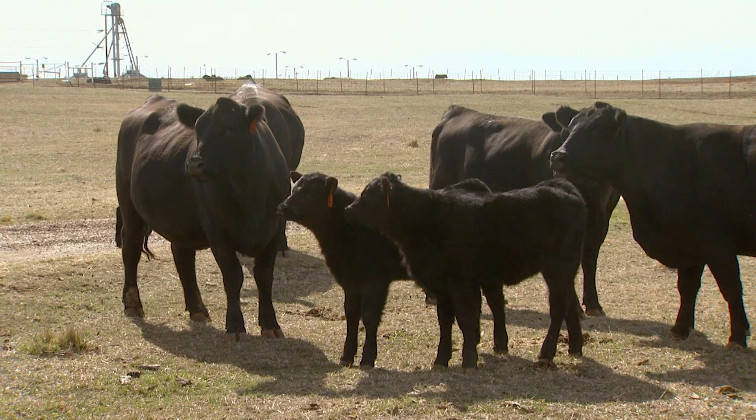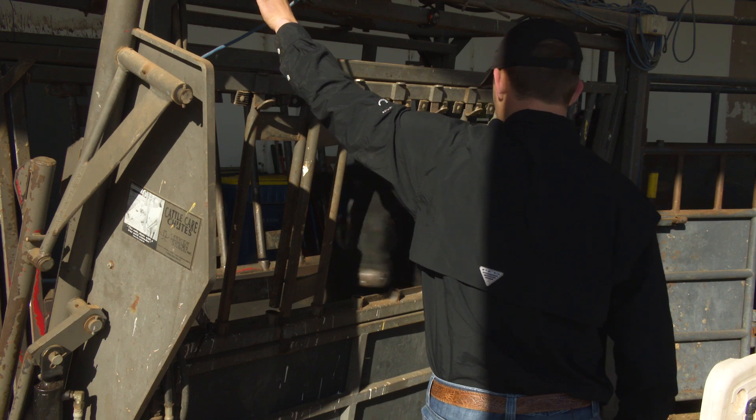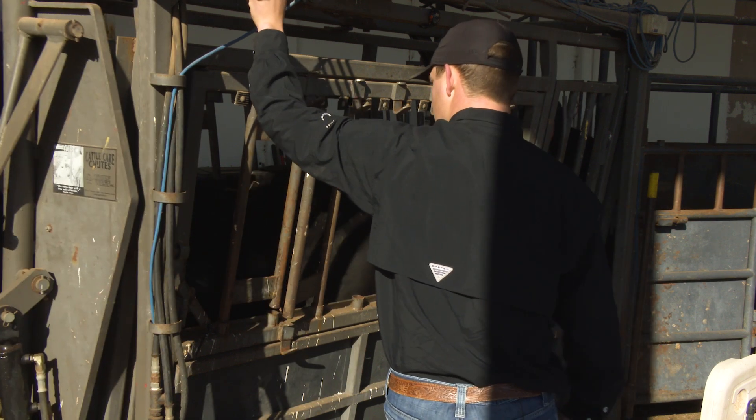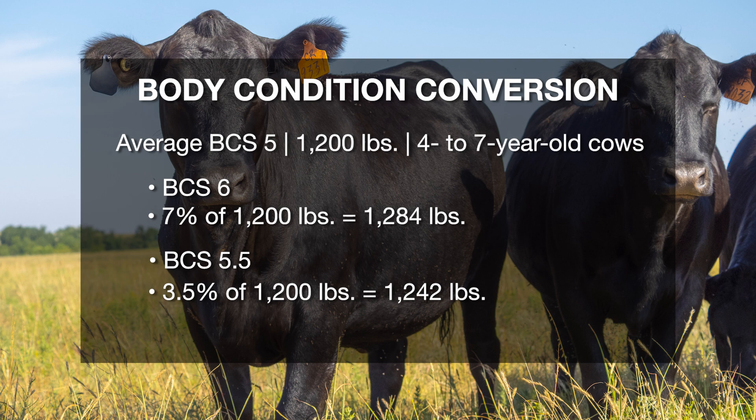Why is this time of year important, and where does the 7% rule come into play? If we assess body condition score on our cows right now — weighing cows and getting a feel at weaning of what our actual mature cow size is — we can take the current weight of the cow. If we want to put a body condition score on her, we need to add about 7% of what she currently weighs. For example, if our four- to seven-year-old cows are weighing about 1,200 pounds and we assess body condition score at about a five on average, 7% of 1,200 pounds means those cows will be at a body condition score of six at about 1,284 pounds.